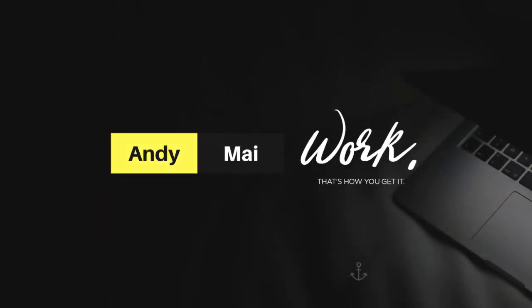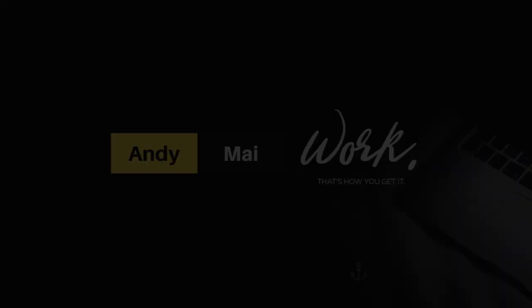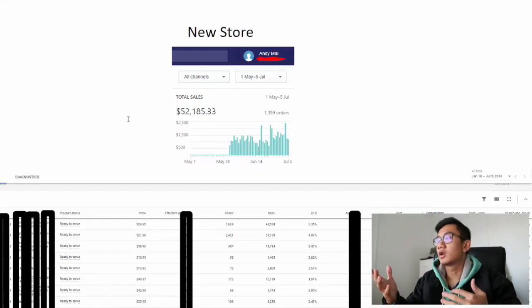The best way to scale on Google Shopping is to scale horizontally — get as many products as possible.